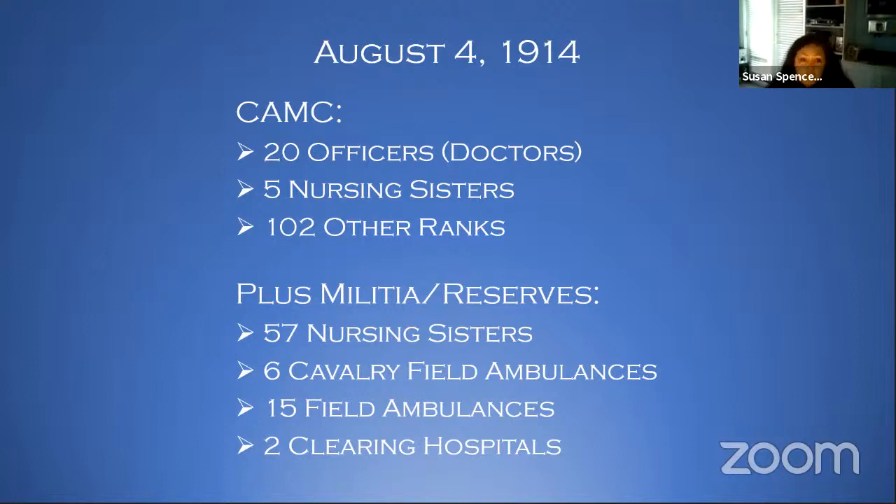In your militia, you've got another 57 nursing sisters, six cavalry field ambulances — and when we're talking about ambulances, we're talking about a group of people, not a vehicle — 15 field ambulances, and two clearing hospitals. Those are just hospitals at army bases. So, not quite enough to take an entire country to war.